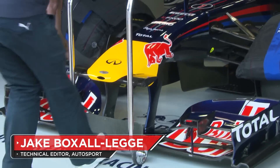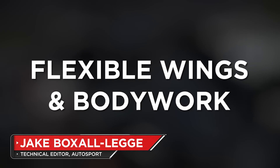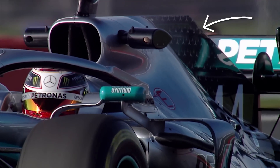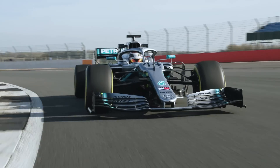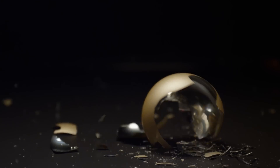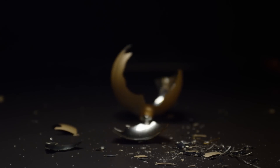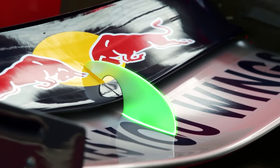Arguably, the most difficult thing to ban in Formula One has been flexible wings and bodywork. While it's clear that, to the teams, aeroelasticity has massive aerodynamic benefits, there's a fine line that the governing body must tread when trying to rein them in. After all, nothing can be infinitely rigid, otherwise it would fail as soon as load is applied. But that's not to say that they haven't tried to limit what the teams can do, sometimes more successfully than others.